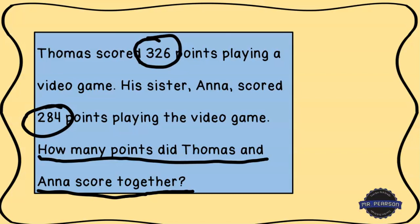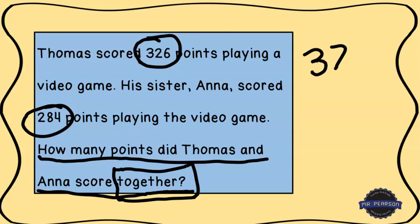I see the word right here — the word 'together.' That tells me that we're going to combine 326 and 284, and when we combine two numbers together that makes it an addition problem. So let's go ahead and do that — we're going to add 326 plus 284.